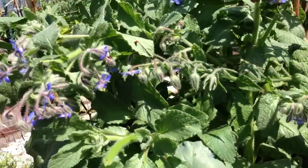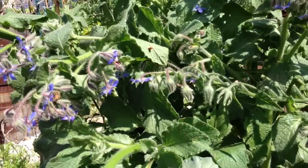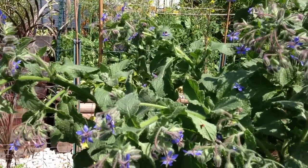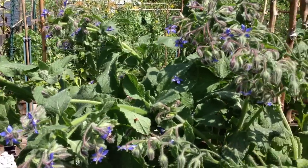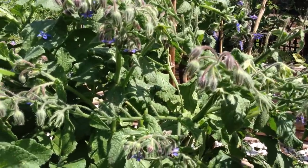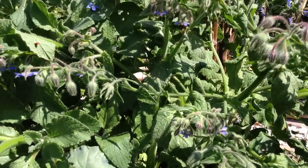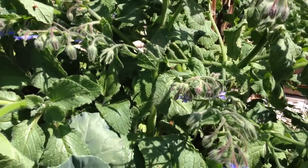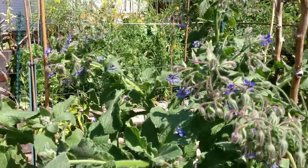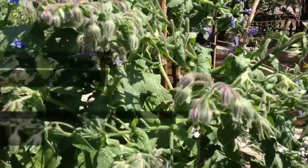One of the biggest benefits for borage, besides obviously being edible, is that it attracts pollinators. As you can see, this thing is just booming with life. Bees and butterflies have flown in here a couple times since I've started this video, constantly bringing in all kinds of pollinators to the garden, which then spread into the other plants around the garden, which is nice.